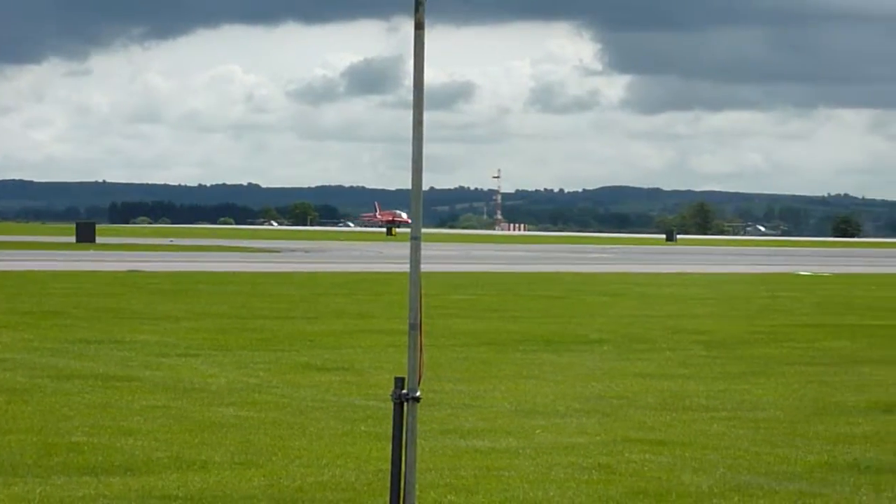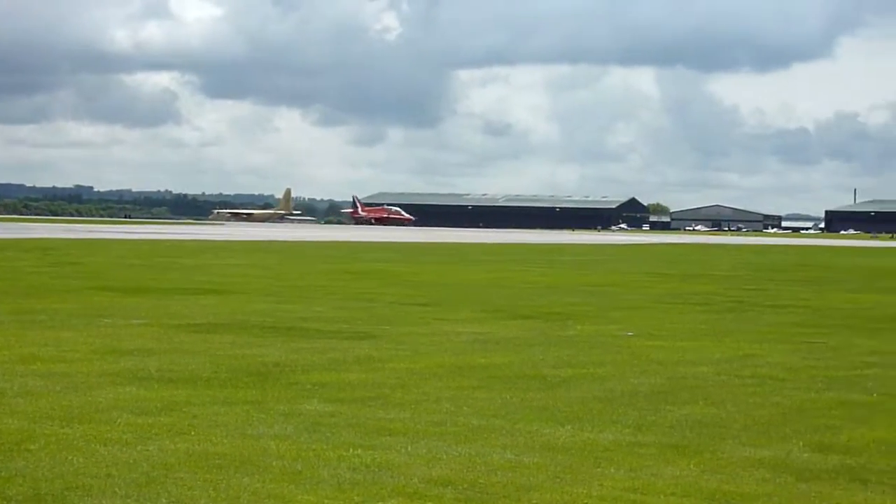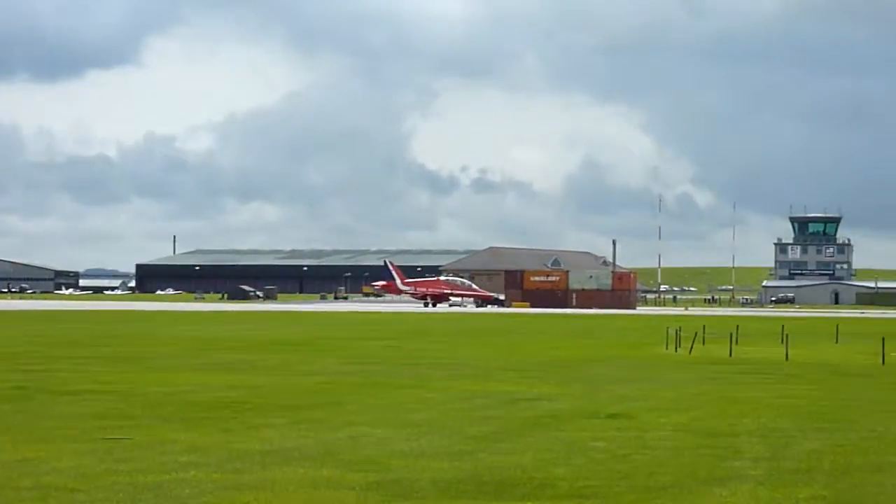Just until the last Red Arrow touches down, we have the Army Air Corps cleared in by air traffic control. I'll hand you over now to George. Thanks, John.